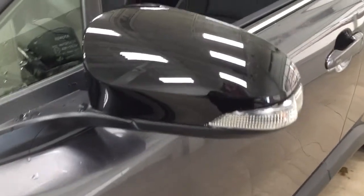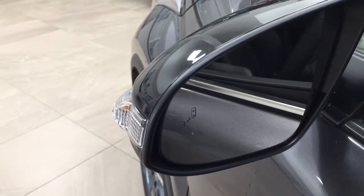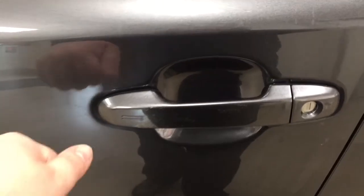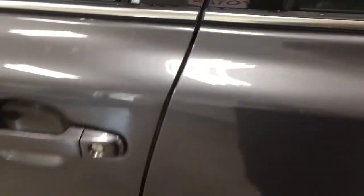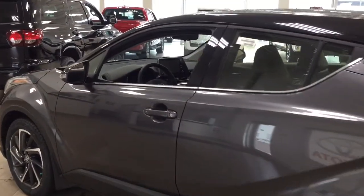You also have integrated signal lamps, foldable mirrors, and heated mirrors. Taking a look on the inside of the mirror you're going to see your blind spot monitoring indicator. That indicator will light up to let you know there is another vehicle right beside you. The color we're looking at today is magnetic gray.